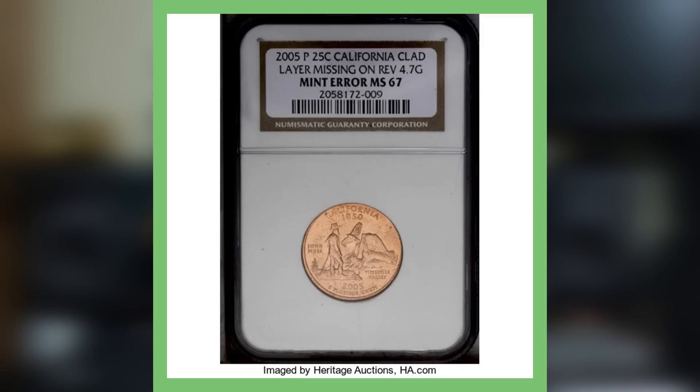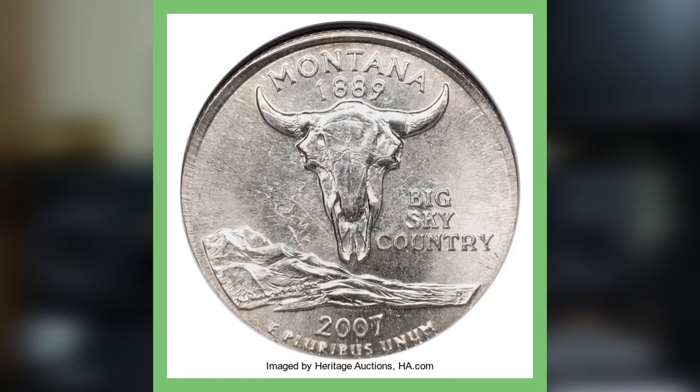It has an auction record of selling for over thirteen hundred dollars — the 2005 Philadelphia Mint California quarter, missing clad layer on the reverse.